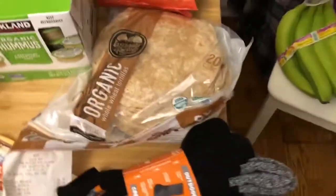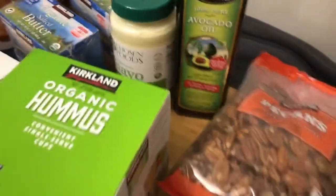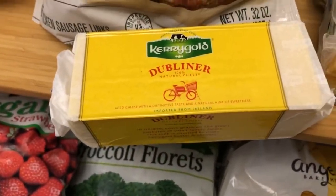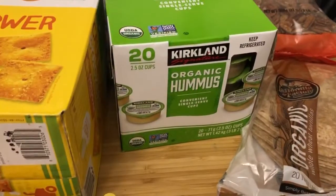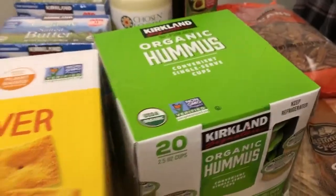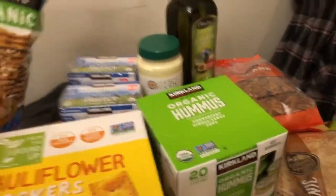Avocado oil $9.49 — painfully expensive but healthy for you. You shouldn't cook olive oil at very high temperatures, so we use that for that. Kerrygold Dublin cheese $10.90 — it's really delicious. Sharp cheddar $6.59. Hummus — this is always the cheapest per ounce, so we usually grab this kind, and it's convenient. Surprisingly, the convenient size is cheaper this time — not usually.